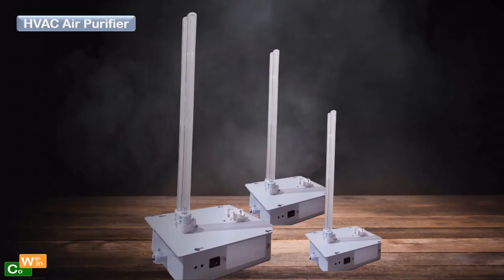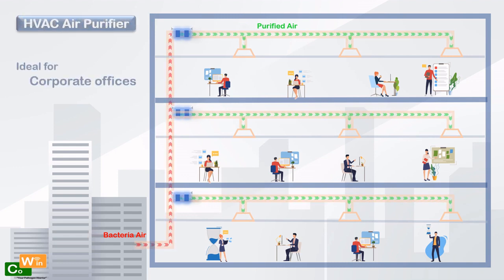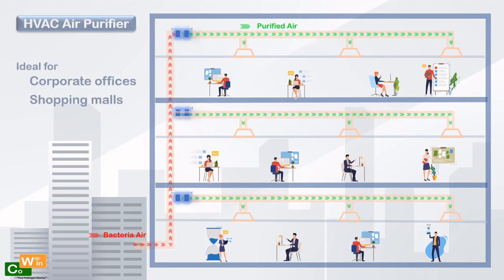Improve indoor air quality fast by killing airborne black mold, bacteria, viruses and odors with our HVAC duct-mounted air purification systems.